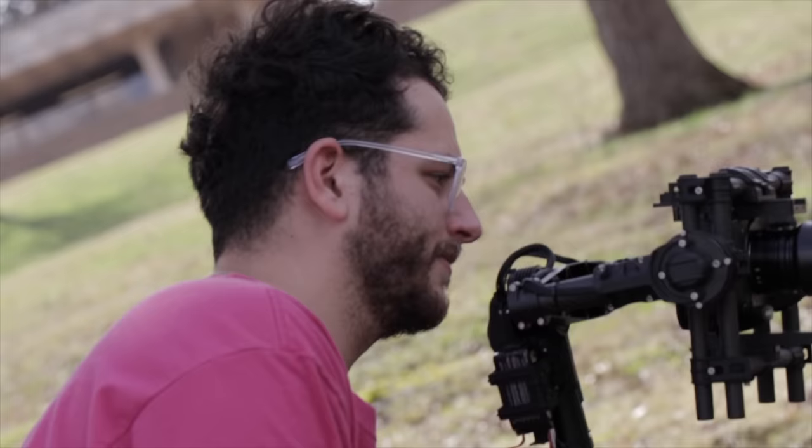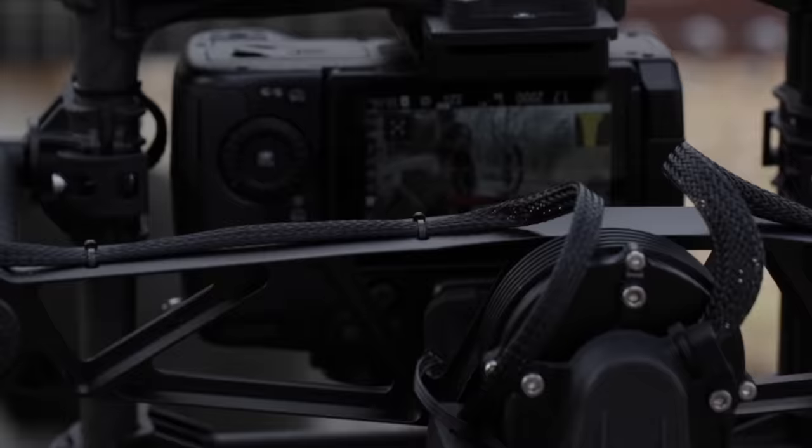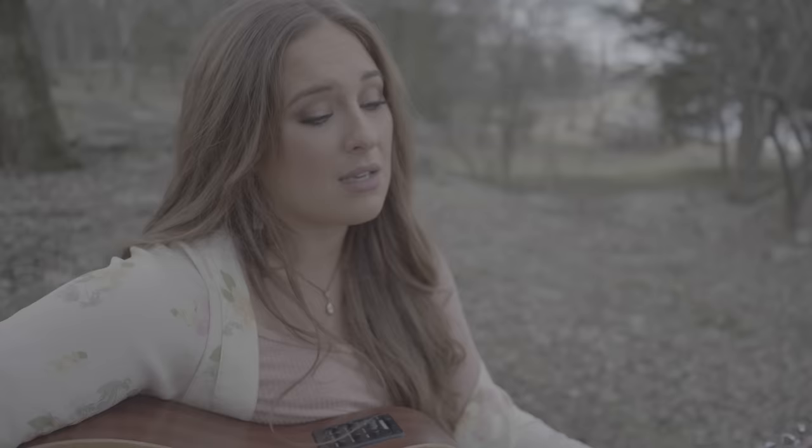We went to a park and the talent sat down on a rock at first, and we got some shots using the Movi M5 with the GH5S. It balanced perfectly because of course it's such a small camera, and using the Movi on the GH5S just looked super fluid and really great.